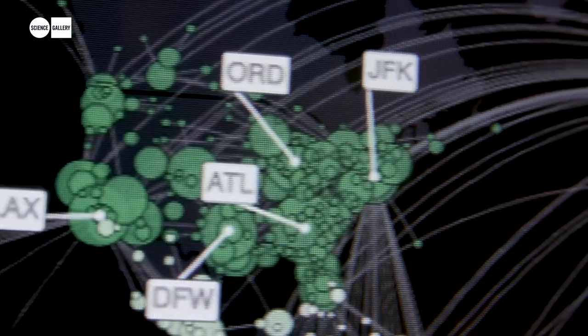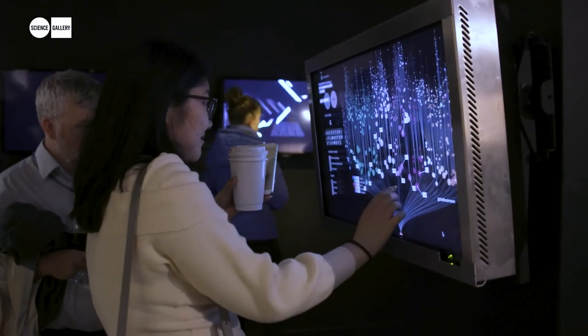We've also had support from HRB on this exhibition, partly because a lot of the major challenges that we're facing globally are around the area of health.